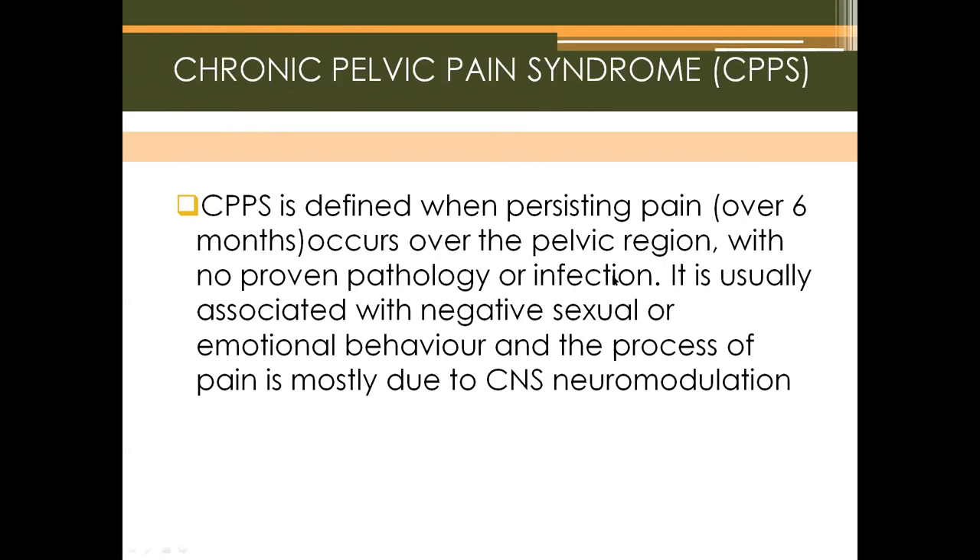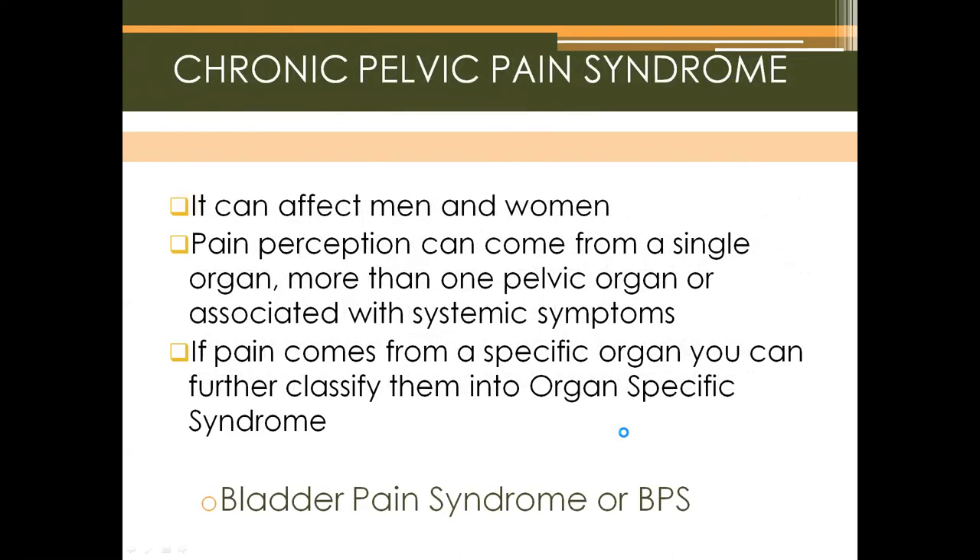Chronic pelvic pain syndrome is defined as persisting pain over six months in the pelvic region with no proven pathology or infection. It is usually associated with negative sexual or emotional behavior, and the pain process is mostly due to CNS neuromodulation. It can affect men and women. Pain perception can come from a single organ, more than one pelvic organ, or be associated with systemic symptoms. If pain comes from a specific organ, it can be further classified into organ-specific syndromes such as bladder pain syndrome, prostate pain syndrome, vulva pain syndrome, vestibule pain syndrome, and dyspareunia.